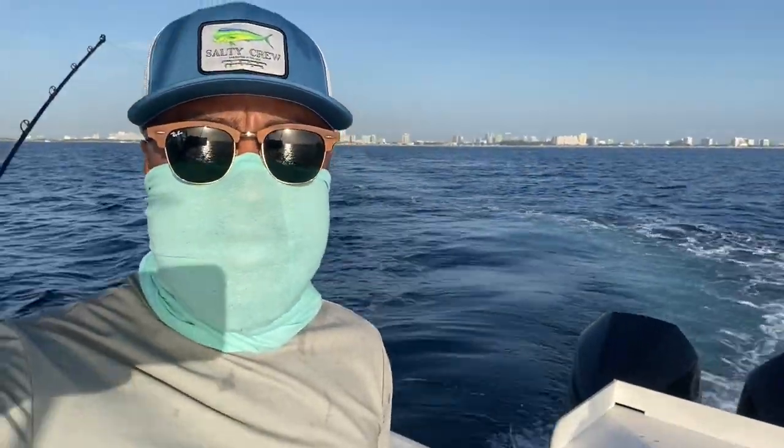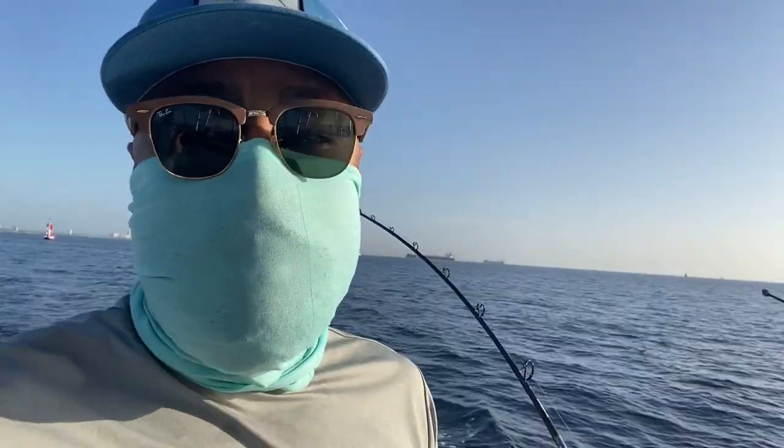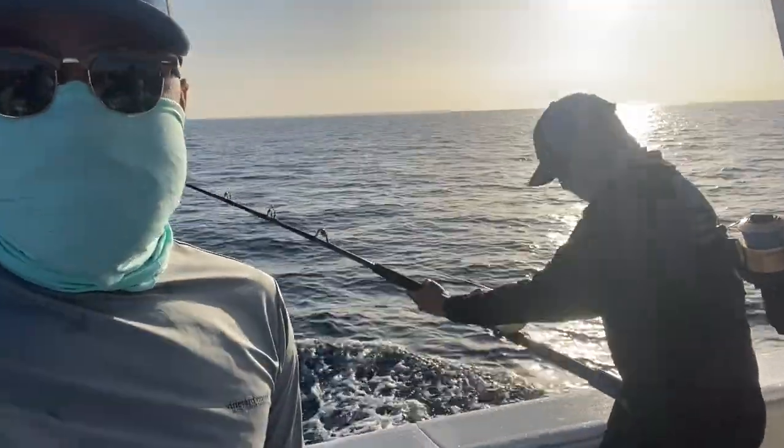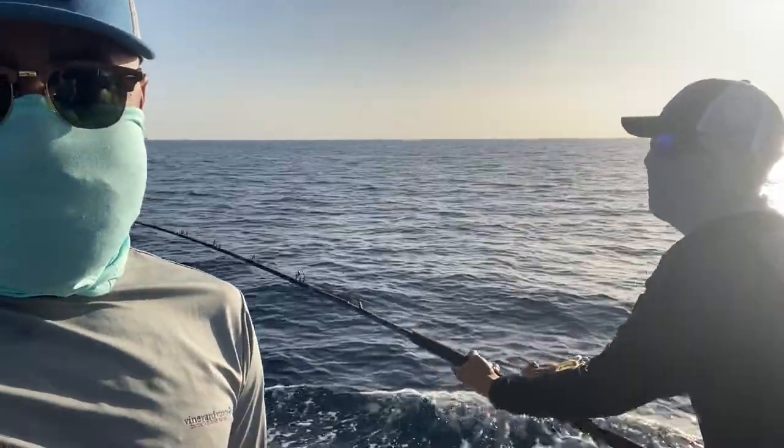I'll let you guys know if we catch anything. All right, so literally less than five minutes in and we already have a fish on. My boy Dougie's out here trying to get it, let's see.